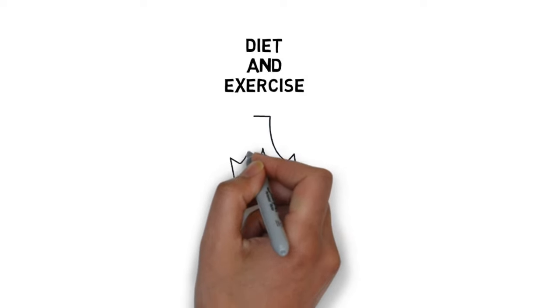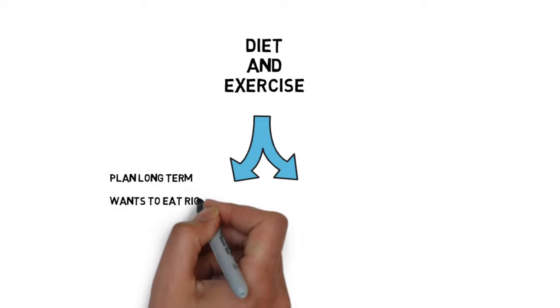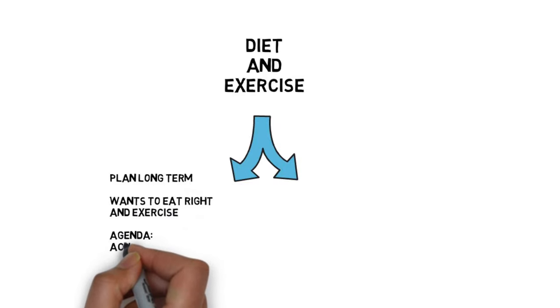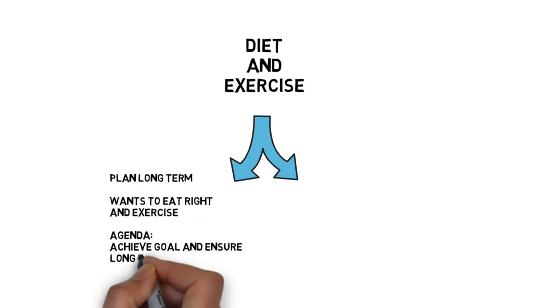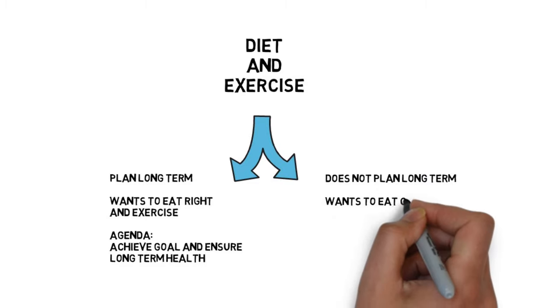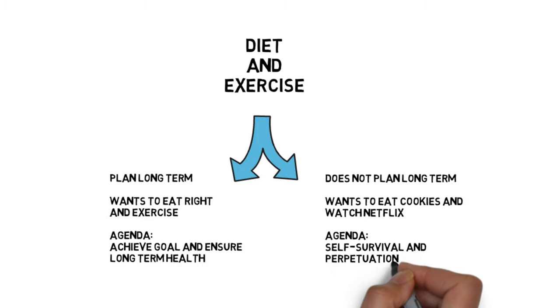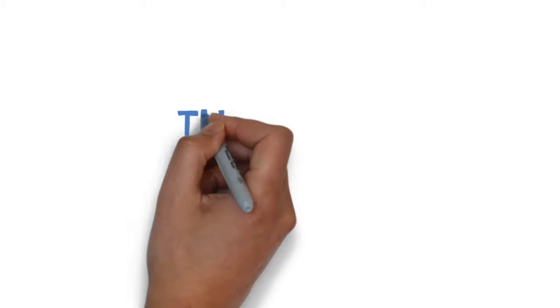An example where the two parts of the brain can be in conflict is with diet and exercise. The human tends to plan long term, so is quite willing to eat right and work out at the gym to reach some future goal or ensure long-term health. The chimp, however, does not think long term as it is only concerned with immediate survival and perpetuating the species — the chimp wants to eat those cookies and is quite happy to skip the gym, sitting comfortably in front of the TV watching Netflix.